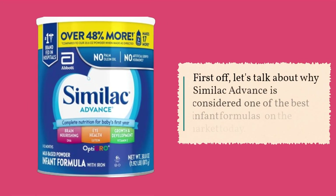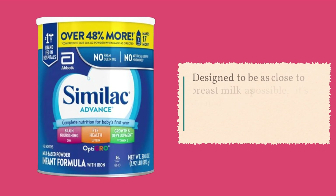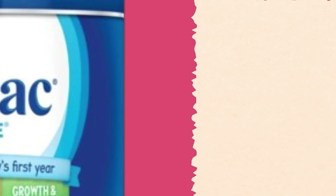Let's talk about why Similac Advance is considered one of the best infant formulas on the market today. Designed to be as close to breast milk as possible, it's formulated to support your baby's growth and development from day one.